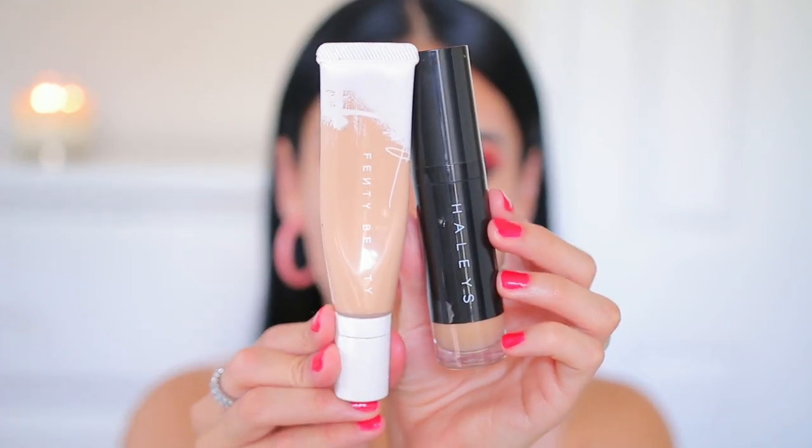In person you can just see how smooth one side looks compared to the other. It's so good — a little bit goes a long way and you can see the result immediately. It just makes your skin look super smooth and airbrushed — it's perfect under any foundation.